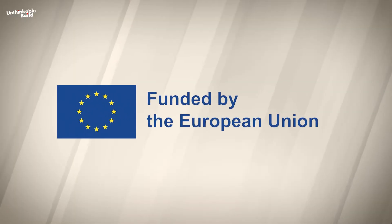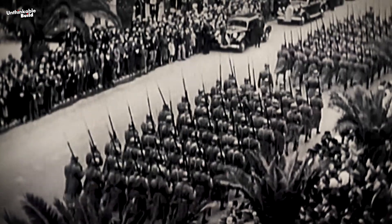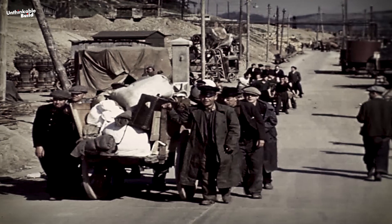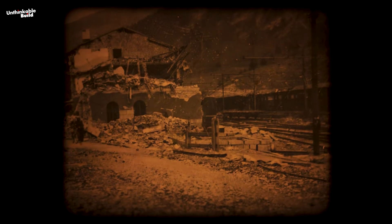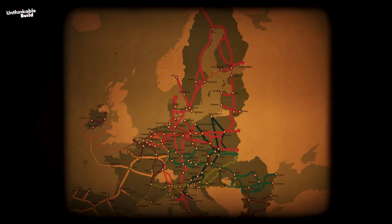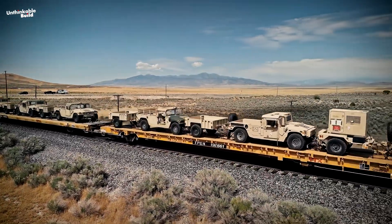Experts recognize that the tunnel's significance extends beyond trade, as the Brenner has historically functioned as a military route. During World War II, Germany and Italy utilized this passage, with German troops and supplies moving through the Brenner Pass until Allied bombings disrupted these supply lines — an action believed to have shortened the war. In contemporary times, the Trans-European Transport Network is valued as a means to facilitate the rapid and uninterrupted movement of military personnel, materials, and assets.